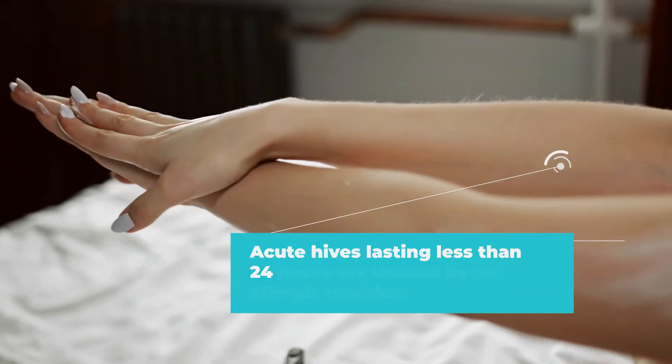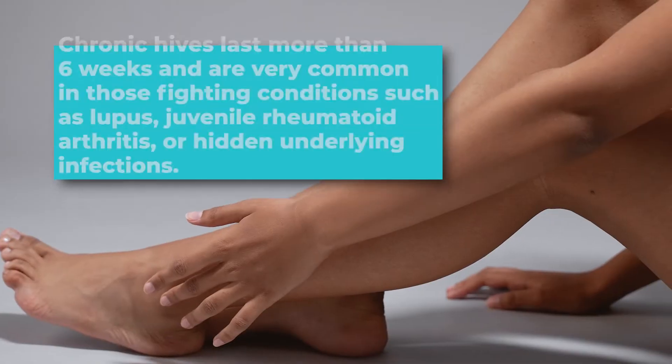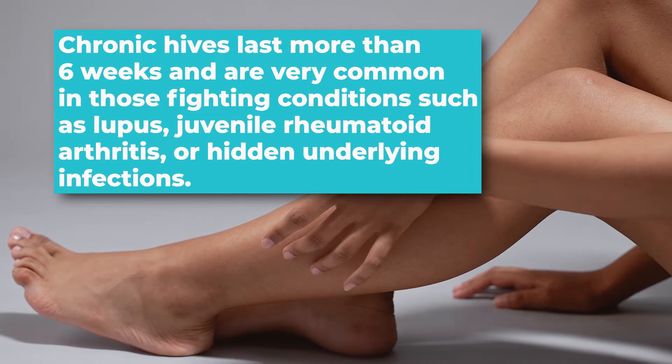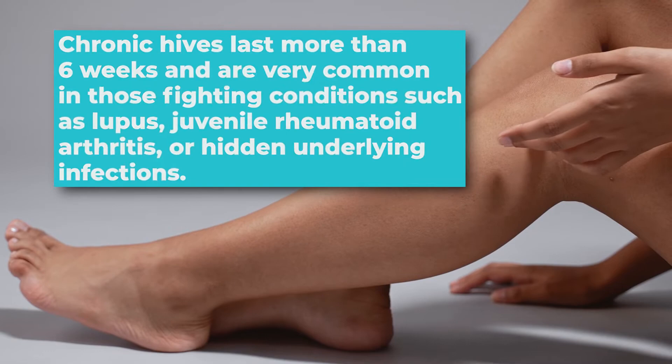Acute hives lasting less than 24 hours are caused by an allergic reaction. Chronic hives last more than six weeks and are very common in those fighting conditions such as lupus, juvenile rheumatoid arthritis, or hidden underlying infections.